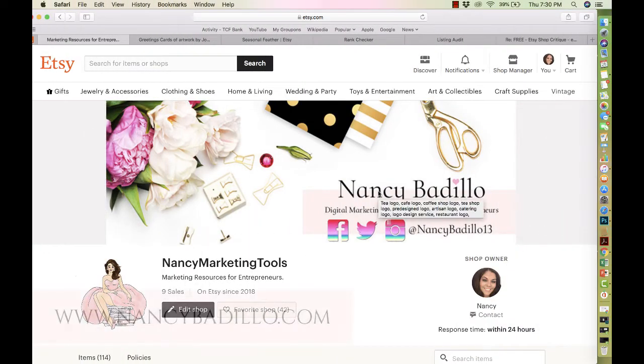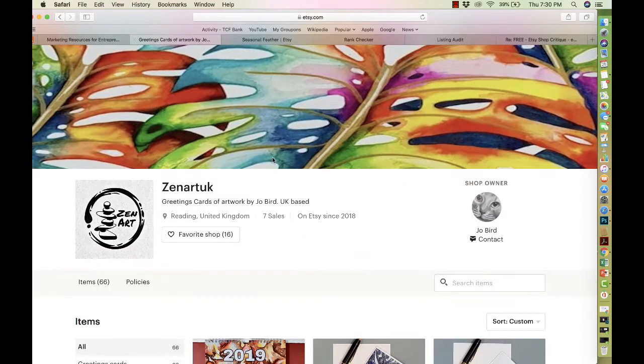Hi guys, welcome to my Etsy channel where the main objective is to help you build a thriving Etsy business. Welcome to an episode of Etsy Shop Critique. Today I'll be doing a critique on the store called Xena Turk — I apologize if I'm saying it wrong — by owner Joe Bird. Thank you Joe for reaching out and allowing me to do an audit on your store. Let's go ahead and get started.